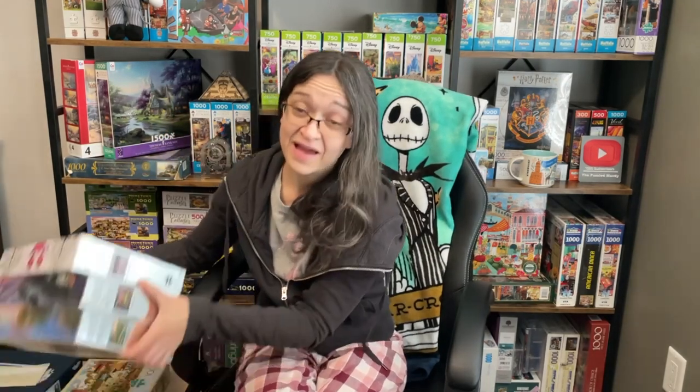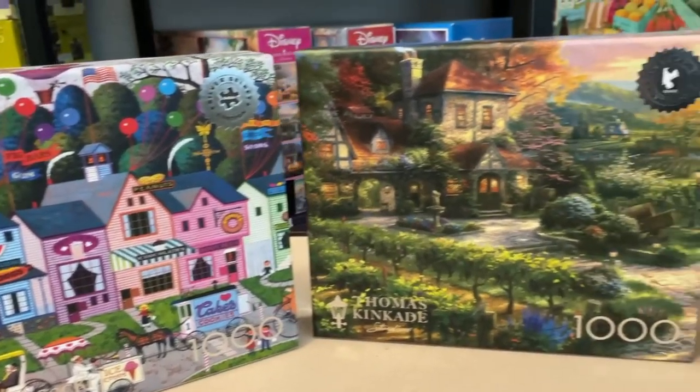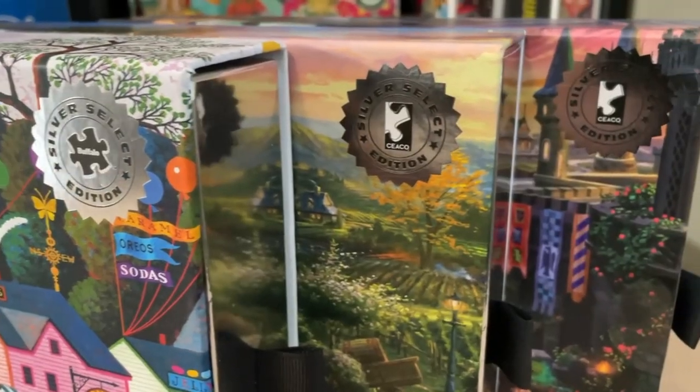Now the next thing I want to talk about is something that I had no clue about. My puzzle pal Christy had emailed me in a frenzy, all excited about this new item that she saw at the store. And not only did she inform me about it, but she sent me several sets. So thank you again, Christy, because I have three of the sets to start my collection of the Silver Select edition of not only Buffalo, but Seaco.